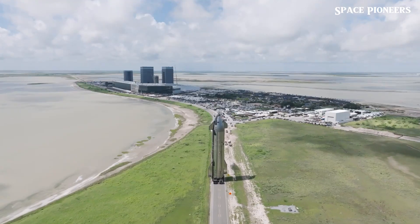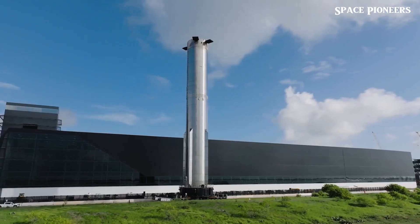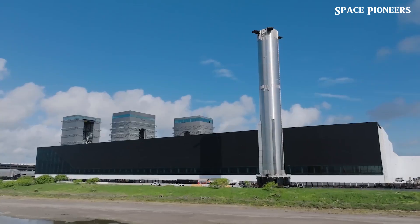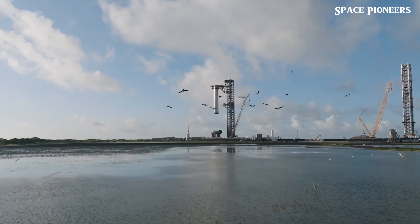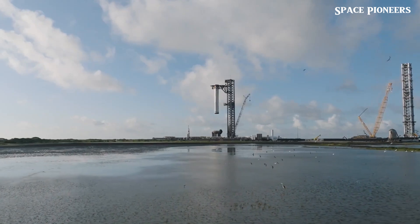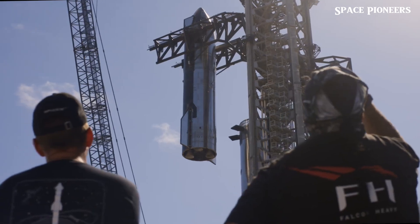As we delve into the highlights of this latest flight, we'll uncover the implications of these successes and what they mean for the future of humanity in space. But before we look ahead, let's rewind a little and catch up on some key developments leading up to Flight 5.